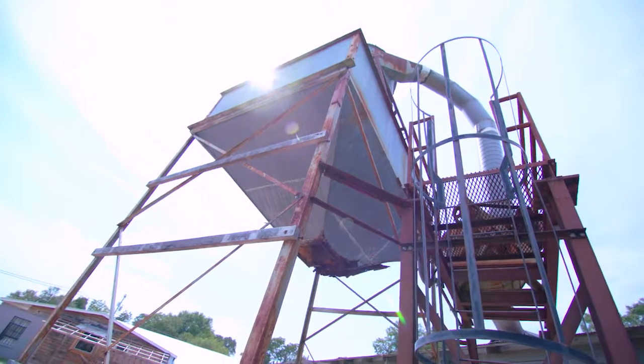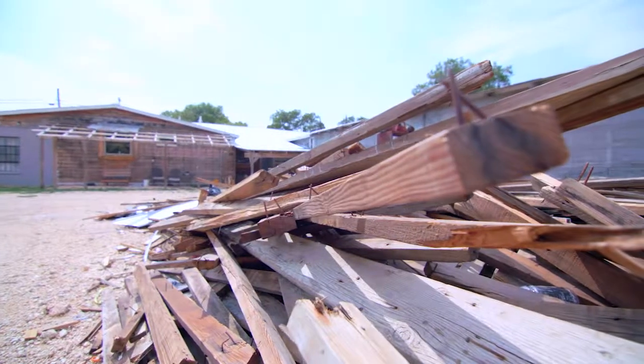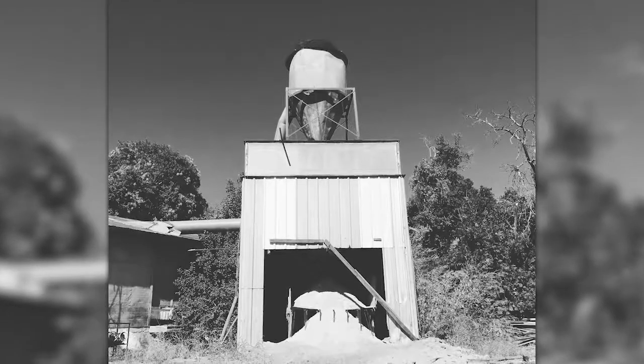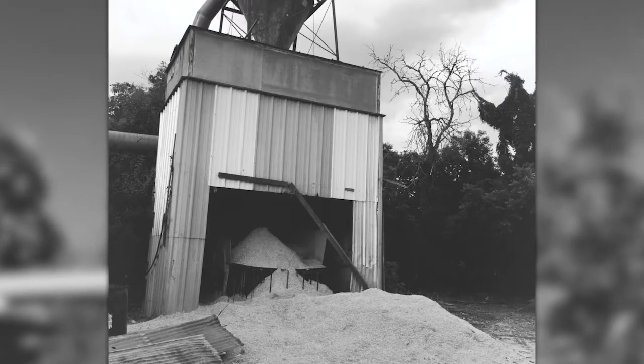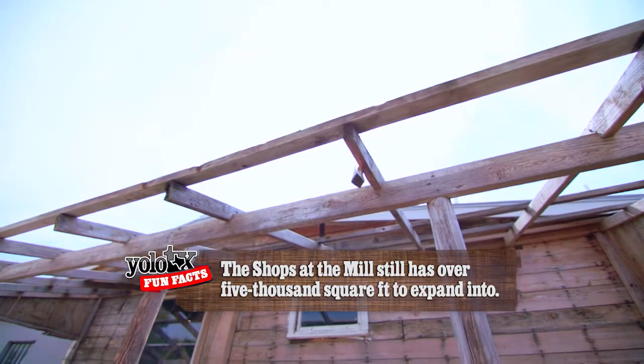This is an old lumber mill. We purchased the building about two years ago, but way back in the day this used to be the place to come get your lumber. Then the store transitioned in the 50s to a hardware store and a lumber store. And it stayed that until the early 80s, and then it became a custom shutter mill and stayed that until we purchased the building.